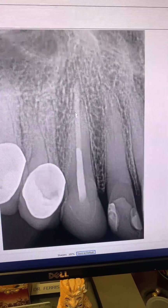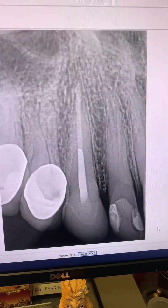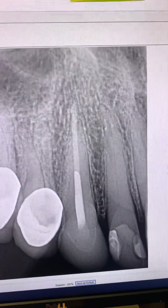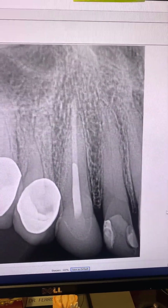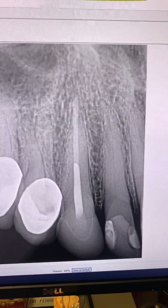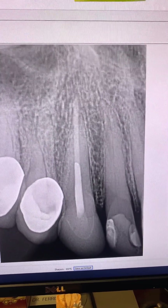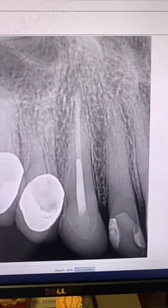Four years post-op of tooth number six — tooth is in full function, patient has no symptoms. As you can see, there is some MTA extrusion here, and you can see that MTA extrusion did not affect the outcome of this tooth in any negative way. MTA is very biocompatible and behaves like bone graft material.